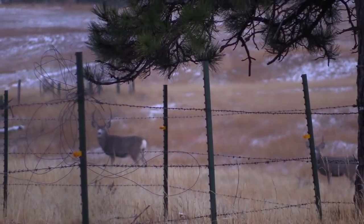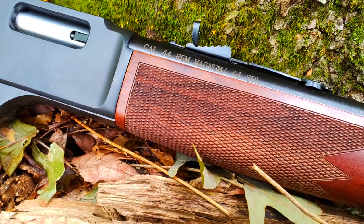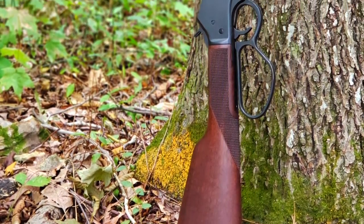If you're hunting in fixed spots, may I suggest to you the tried and true .44 Magnum. The .44 Magnum has taken lots of deer, whether it be mule deer or whitetail, under 100 yards.